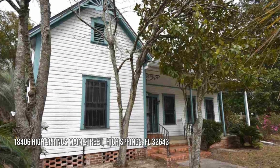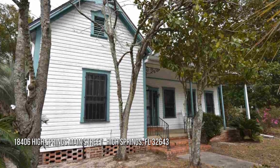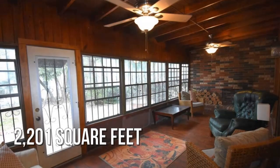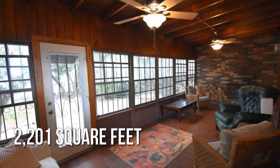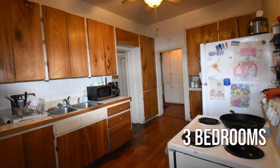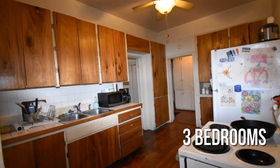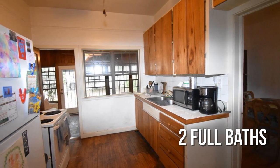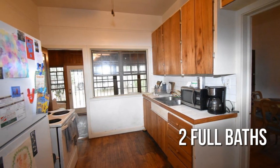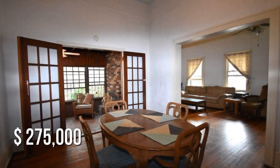Looking for that one-of-a-kind property? This charming property offers over 2,200 square feet of living space, featuring three bedrooms with two full bathrooms. This property is currently listed for under $280,000.